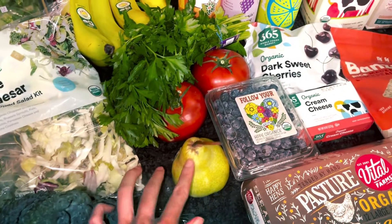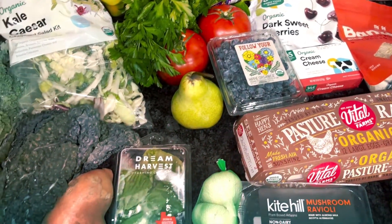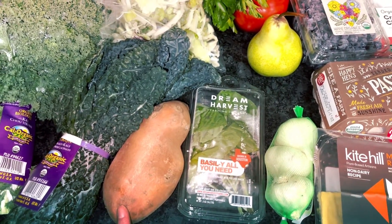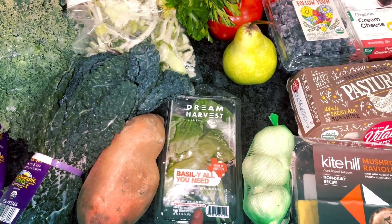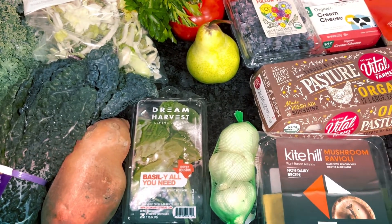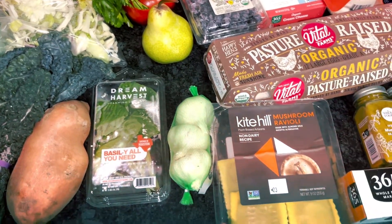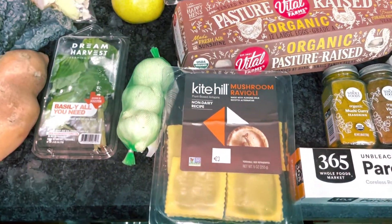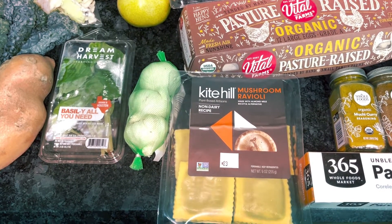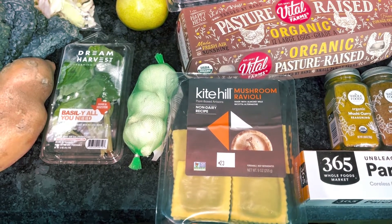Pear for snacking, blueberries for my boyfriend to snack on for breakfast, sweet potato for lunches, basil for the spaghetti, garlic for all the various recipes, and mushroom ravioli. I had ravioli the other day for lunch and really enjoyed it, and this was on sale this week. It's dairy free so I'm excited to try that.